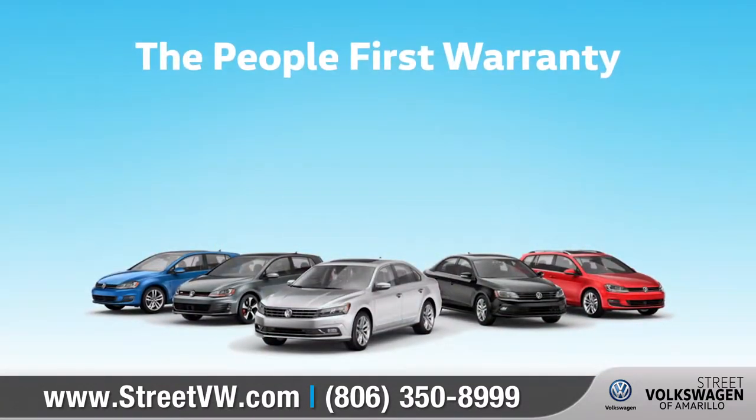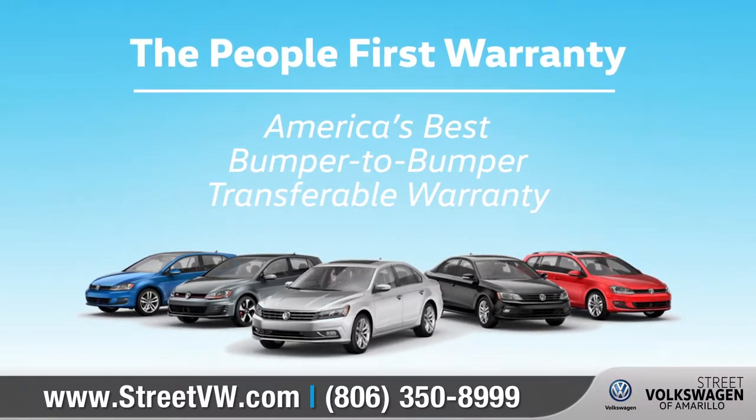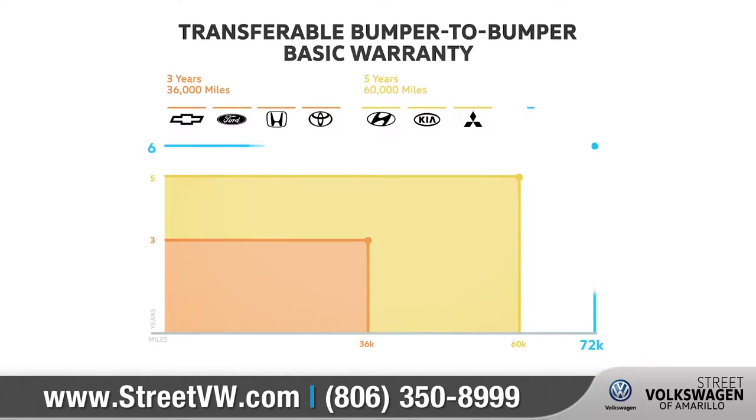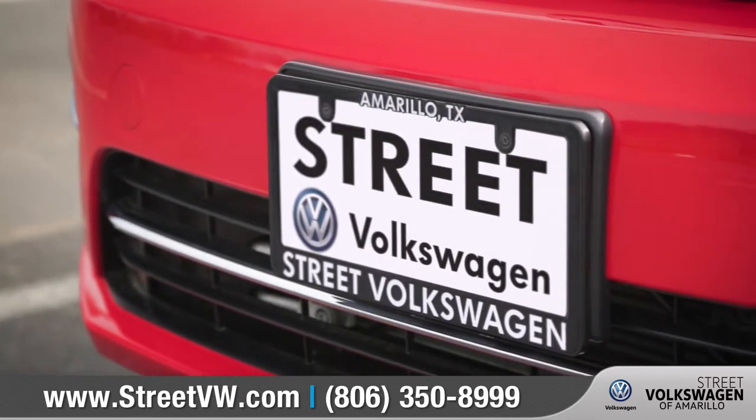This year, Volkswagen's introducing the people-first warranty — America's best bumper-to-bumper transferable warranty covering six years and 72,000 miles. That means being there for our customers long after they drive off the lot.